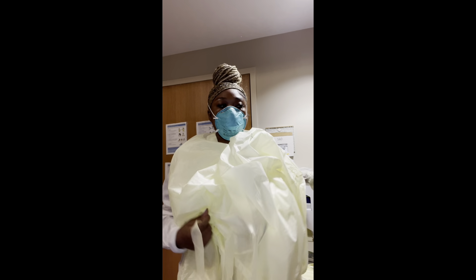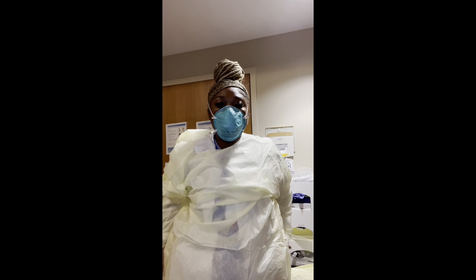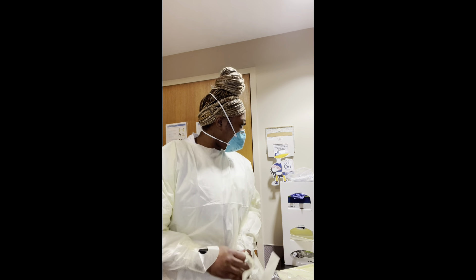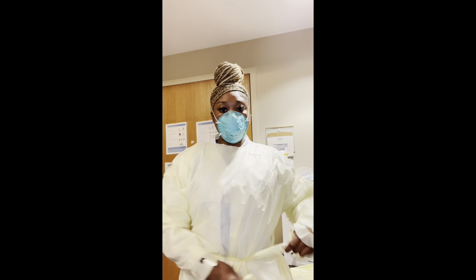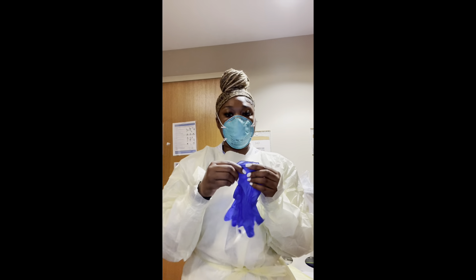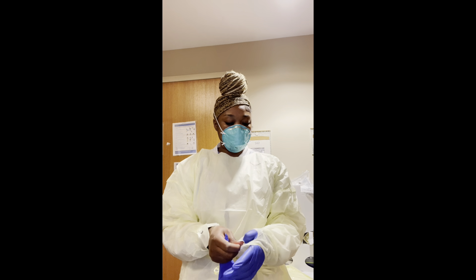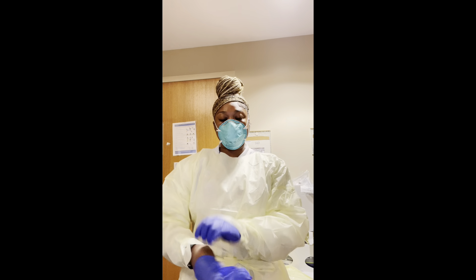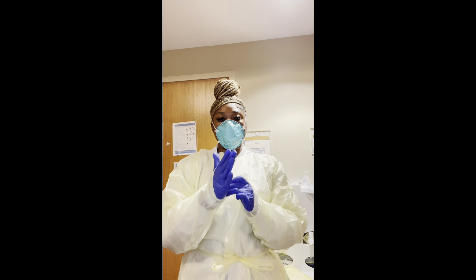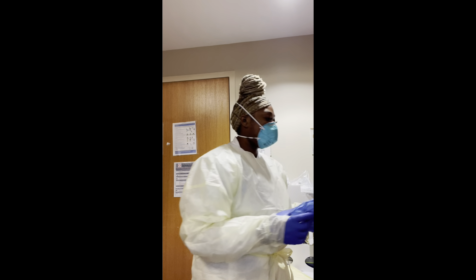I'm putting on the yellow gown that opens to the back, and then putting on gloves — gloves are always last for me. I took my earpod out because I really don't like taking anything in there with COVID and germ spread. Those papers on the door tell you everything you need to have on before entering the room. You have to take this stuff seriously — be there for the patients but also take care of yourself.